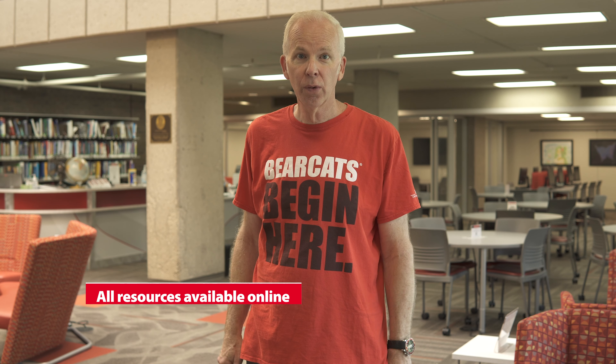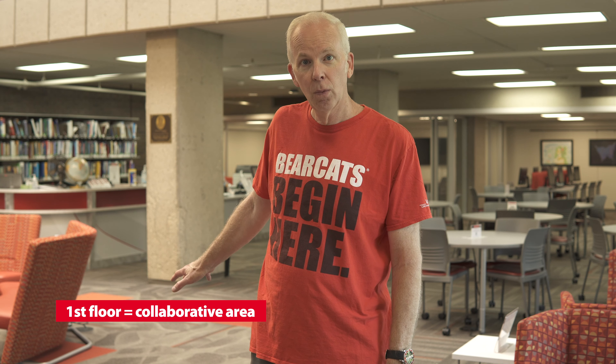Welcome to the library at UC Claremont College. This is one of 13 University of Cincinnati libraries available to our students, and all of their resources are available online. Whatever you need for a class to be successful, they have it here. Physically on campus, they have PCs and Mac computers that you can use. The first floor is a collaborative area where you can meet with students in a socially distanced format and work together in study groups. Also behind the main desk, they have all the core textbooks. You can also check out headphones, iPads, laptops, and a whole lot more.